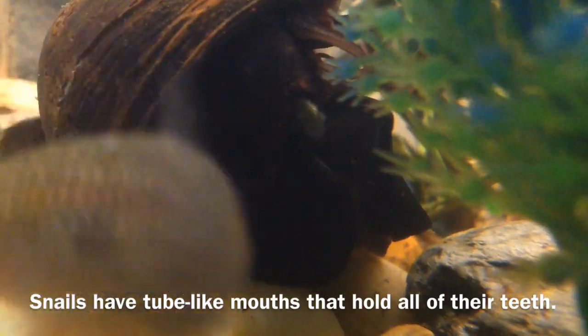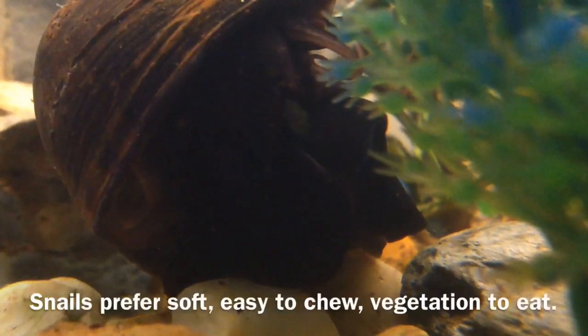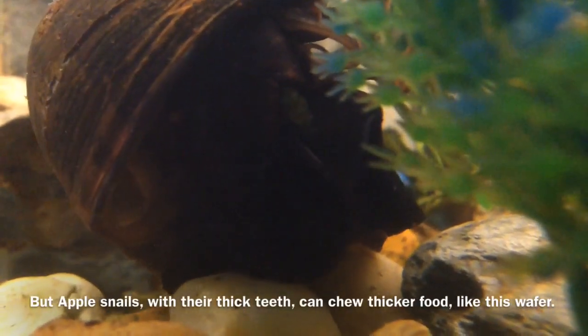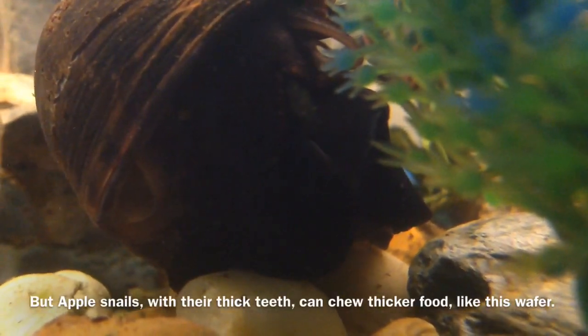Snails have two black mouths that hold all of their teeth. Snails prefer soft, easy to chew vegetation to eat. But apple snails, with their thick teeth, can chew thicker food like this wafer.